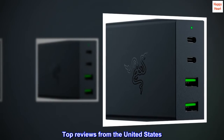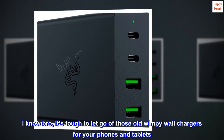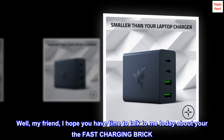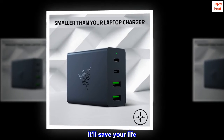Top reviews from the United States. I know bro, it's tough to let go of those old wimpy wall chargers for your phones and tablets. Well, my friend, I hope you have time to talk to me today about this fast-charging brick. It'll save your life.